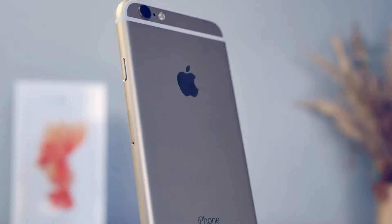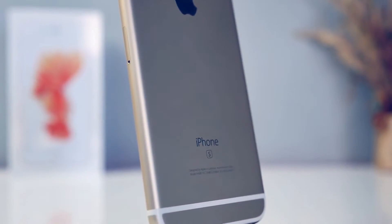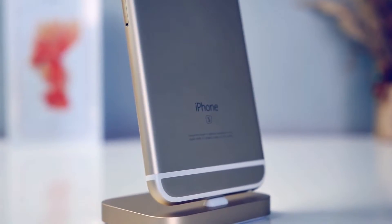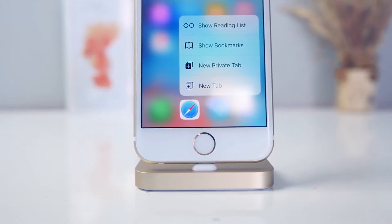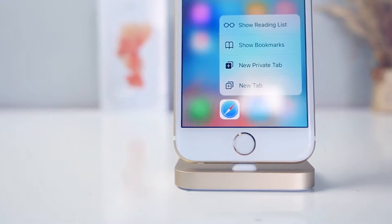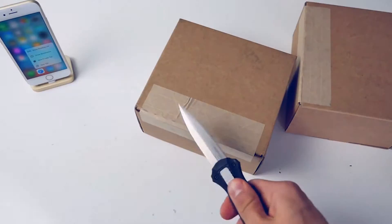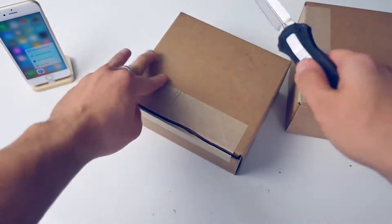The iPhone 6s is something else. It's so similar to the iPhone 6 but at the same time so much has changed. I get so sick and tired of people telling me there's nothing different — it looks the same. But what are you going to be doing with your phone, just looking at it? The moment I got this thing I noticed a different texture on the outside — it's a lot grippier, which was one of my issues with the iPhone 6.